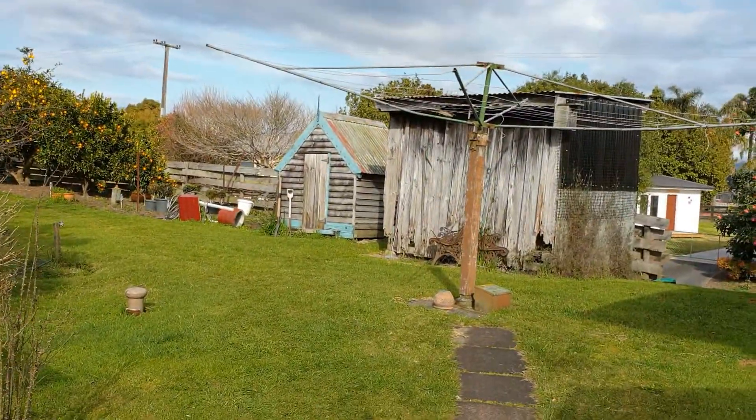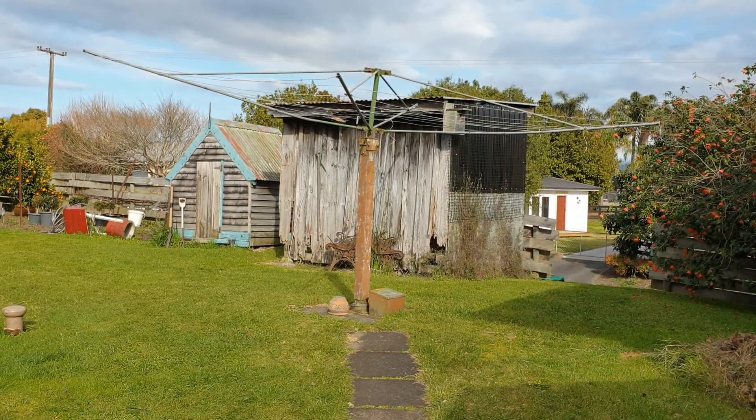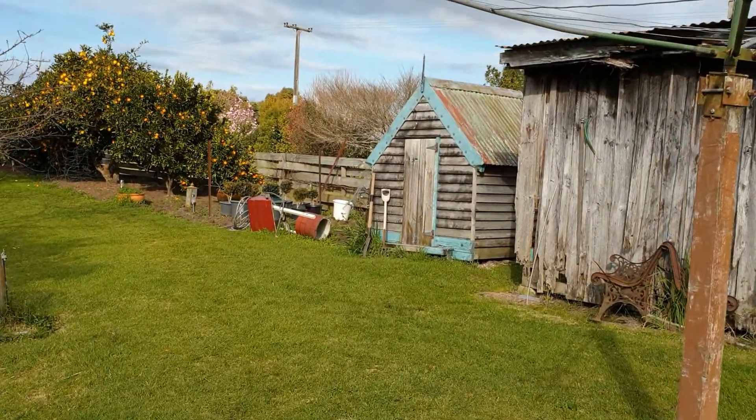So this is the back of the house. This little shed here will go and a new shed will be built. The little kitty's house there will probably stay — it's quite cute and would make a good garden shed.